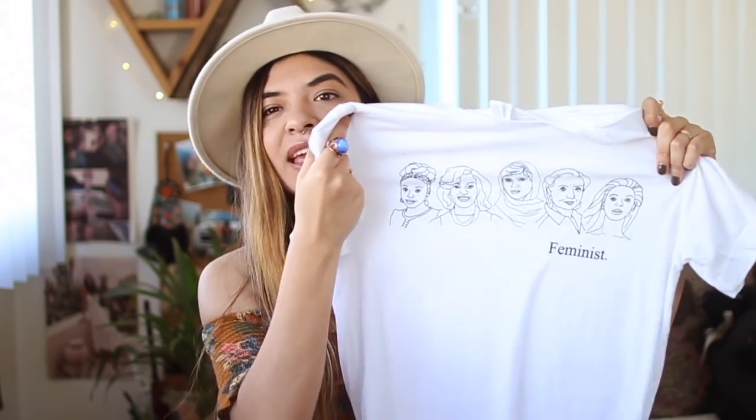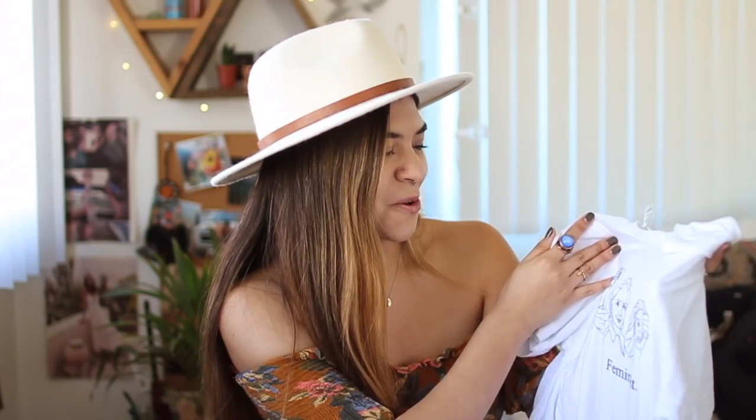I also want to share this other top I bought in SoHo at this very feminist-themed store — it was all pink inside with the coolest little knickknacks and t-shirts. That day was the day before the Women's March in New York and they were literally making signs for the march. I believe the store was called Bulletin Board. I got this white t-shirt that says 'Feminist' and has a ton of iconic women on the front — girl power! It is very thin and kind of see-through, so it works well as a layering piece.